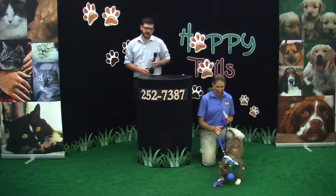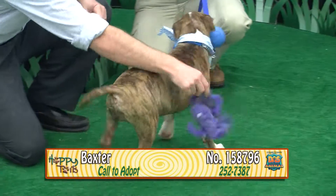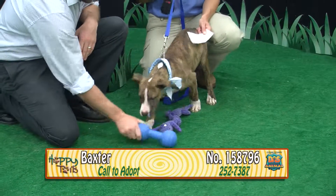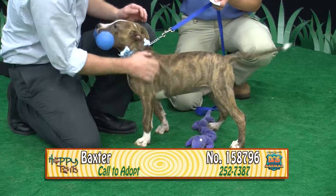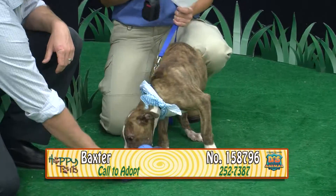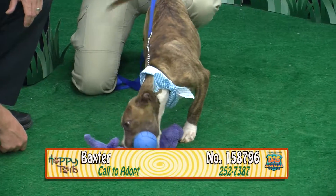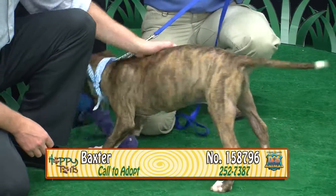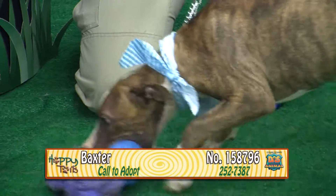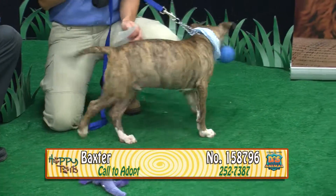Welcome back to Happy Tales, guys. We're back with Tammy and the fellow with two toys — Baxter. His number is 158796. Baxter is approximately three months old. He's a male brindle and white terrier mix. Lovable, playful, kind. He's definitely going to be bigger — probably medium to large breed. He loves to play with toys and he's a very, very sweet boy. He likes to have both toys in his mouth at the same time. He's absolutely adorable with a beautiful coat on him.